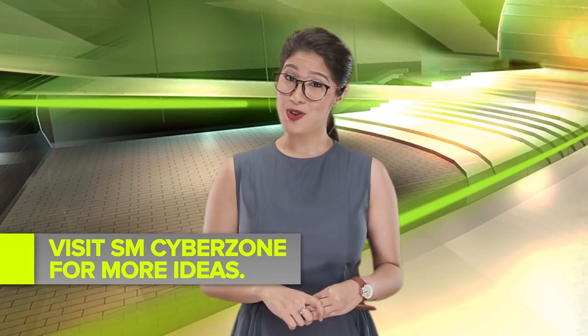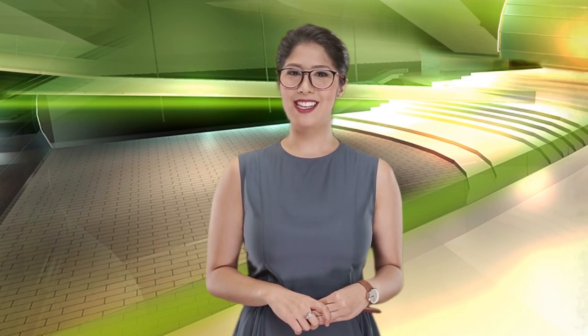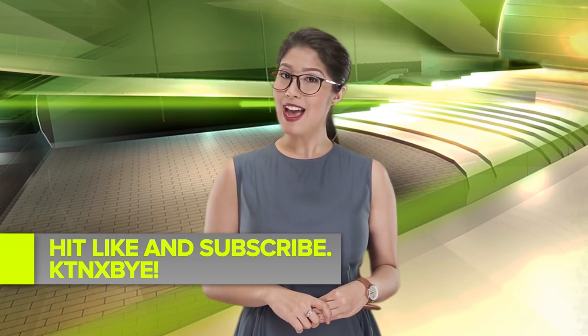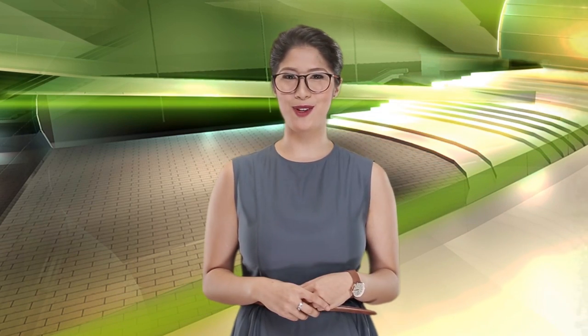Are you a mom or dad looking for tech to make your Father's Day? Then beam over to SM CyberZone for more ideas. As always, remember to hit those like and subscribe buttons. Till next time, CyberZonians — I'm Dean. And remember, for all your tech needs, lock on to SM CyberZone.